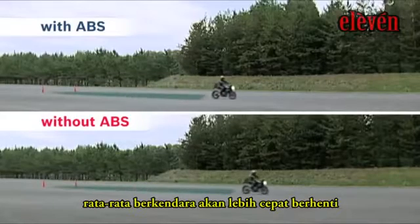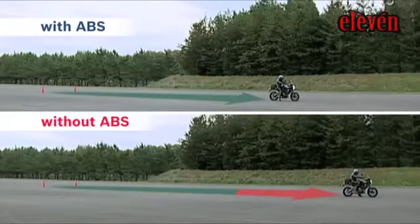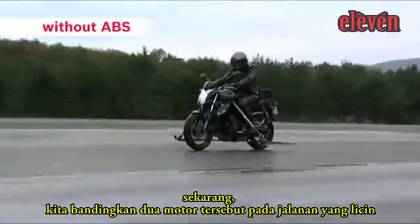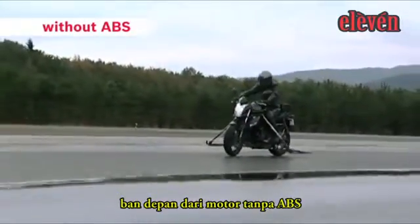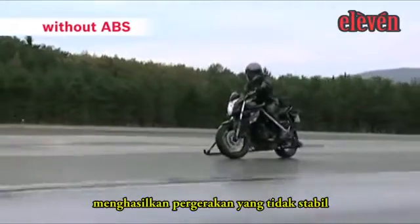The average rider will stop quicker on a bike fitted with ABS. Now we'll compare the two bikes on slippery ground. With sudden braking, the front wheel of the bike without ABS locks, resulting in unstable movement.